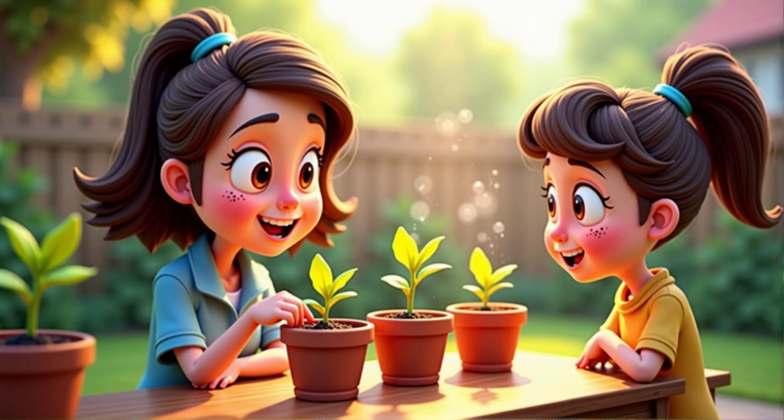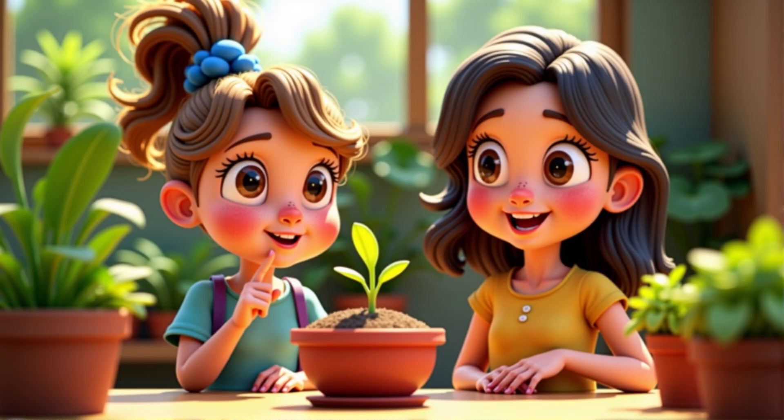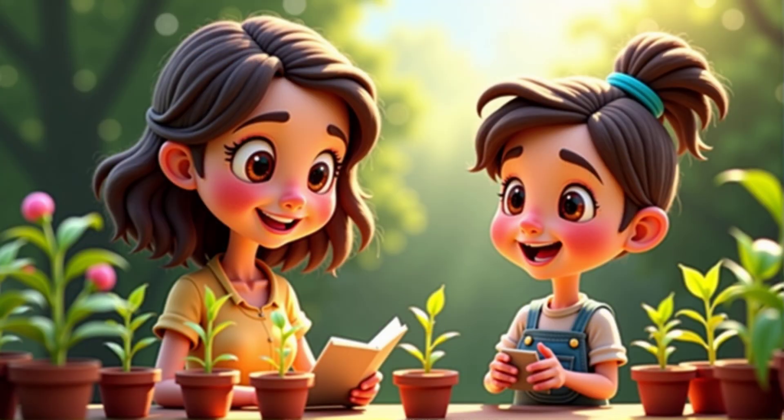How can we test this? We can plant seeds in different places — one warm, one at room temperature, and one in the cold. Then we observe how they grow. What do you think will happen? Maybe the seeds in the warm place will grow faster. That's a good guess. Observing and recording what happens will help us understand how temperature affects plant growth.